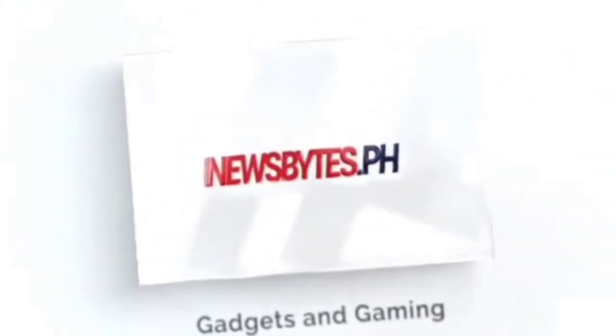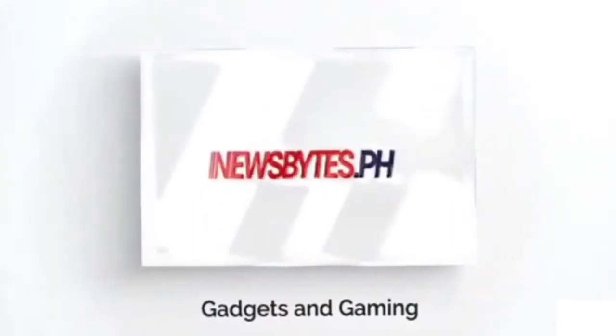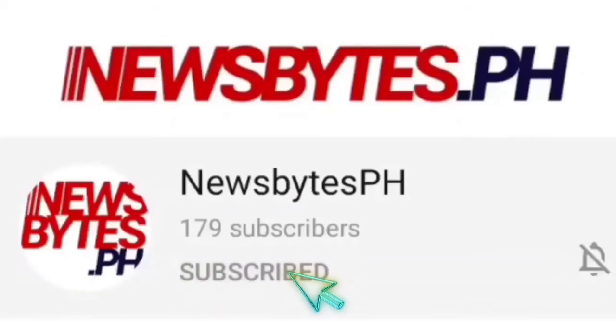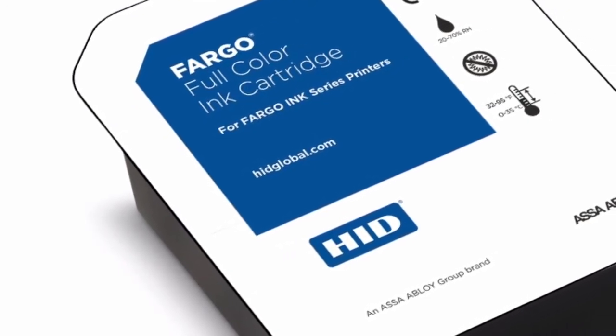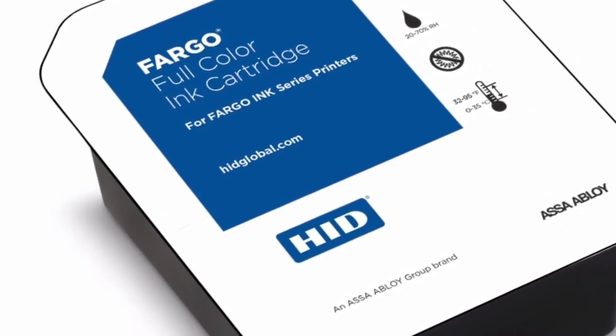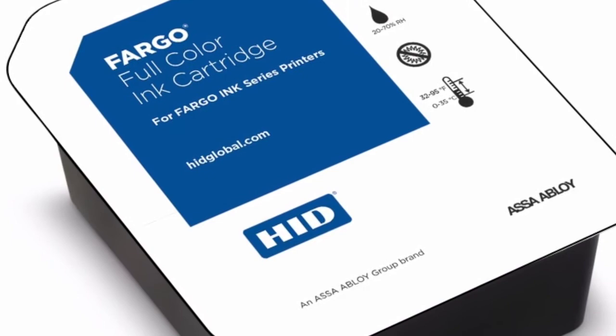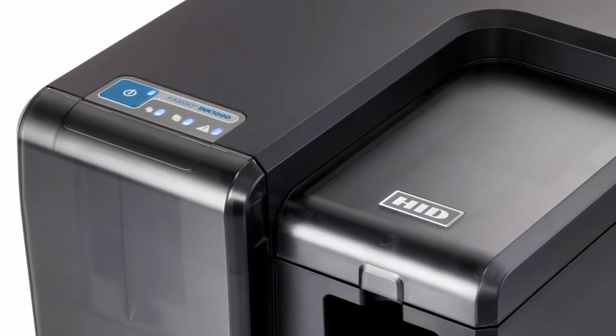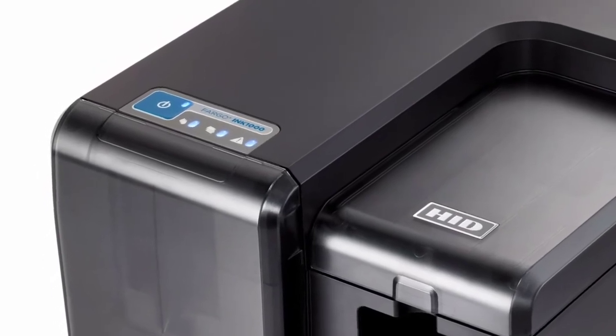You are watching Newsbytes Philippines. Don't forget to subscribe to our channel. HID Global, a worldwide leader in trusted identity solutions, today announced the HID Fargo Ink1000 printer and encoder. It is the industry's first thermal inkjet solution that